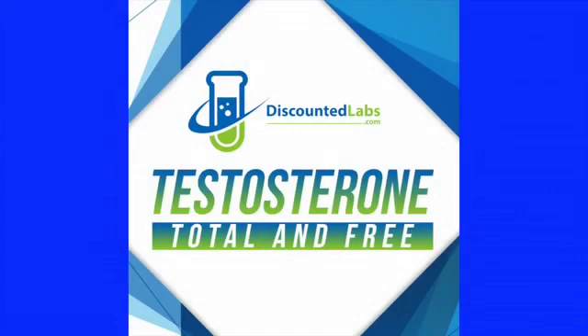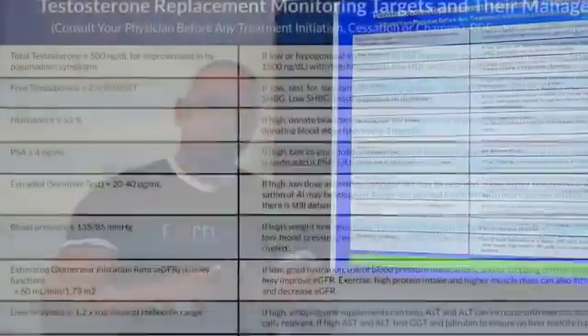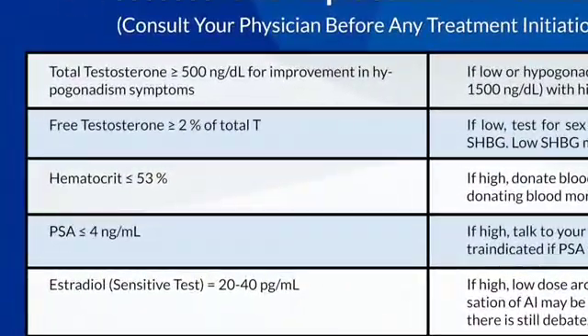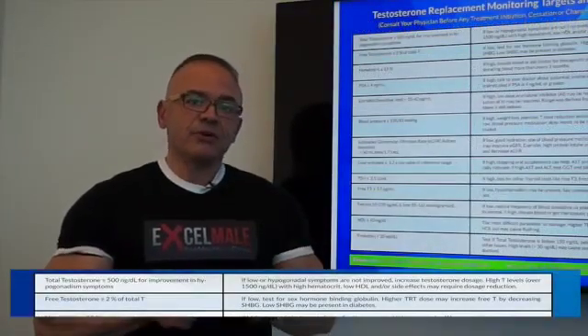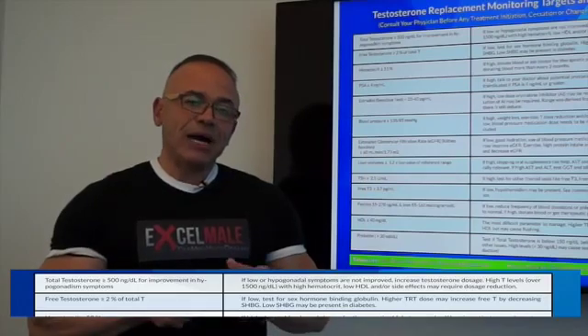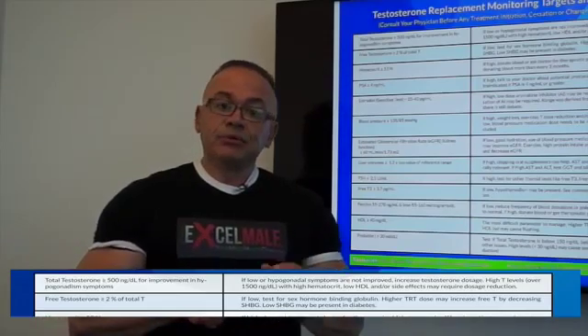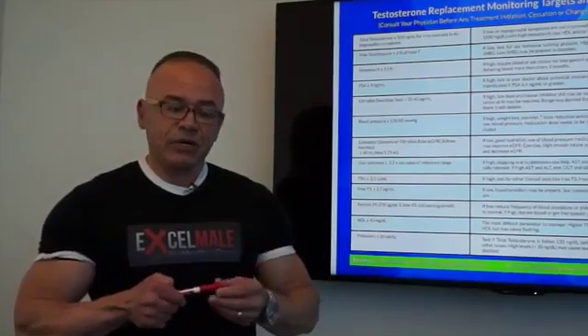The first marker to check is total and free testosterone. If you come back at week six or eight and your total testosterone is not over 500 nanograms per deciliter, your doctor will probably choose to increase your dosage or frequency of injections. Free testosterone is usually around two percent of total or higher. If it's lower than two percent, your doctor will probably focus on issues related to high sex hormone binding globulin — a protein that binds to testosterone and does not free it up for activity.